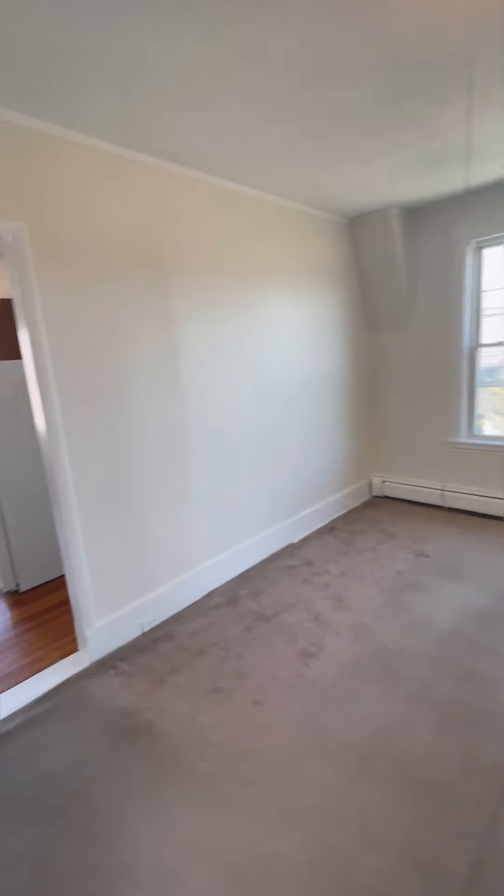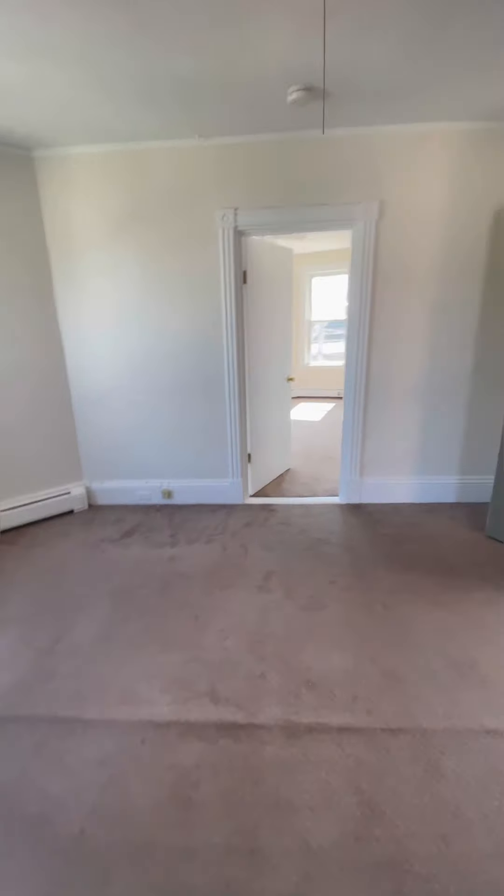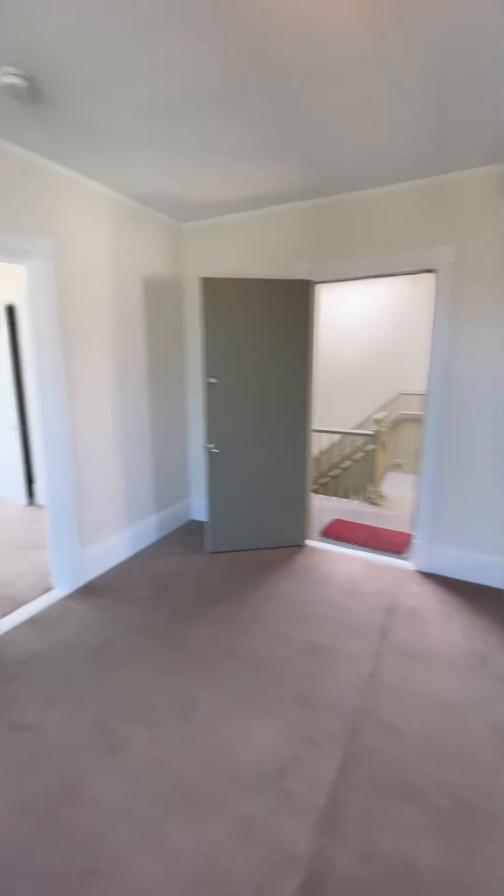As you can see, everything is nice and bright, with a lot of natural light. They just finished painting the entire unit, so it's freshly painted.